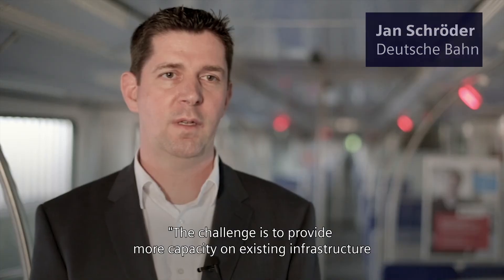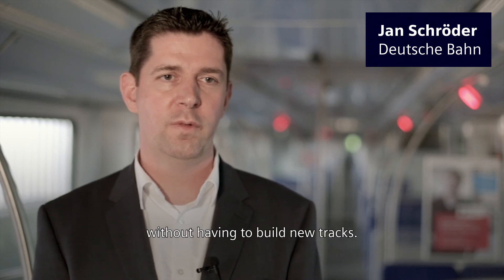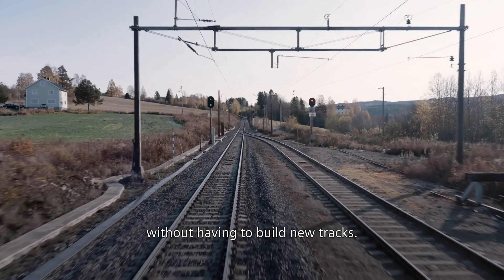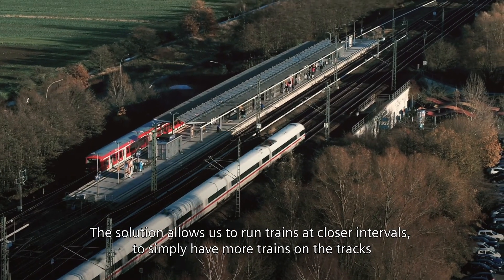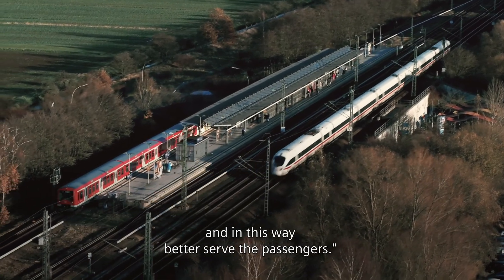The challenge is to provide more capacity on existing infrastructure without having to build new tracks. The solution allows us to run trains at closer intervals to simply have more trains on the tracks and, in this way, better serve the passengers.